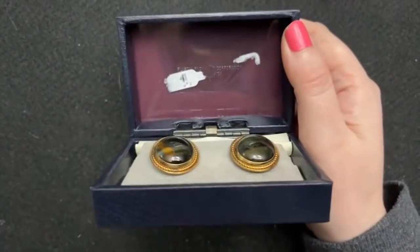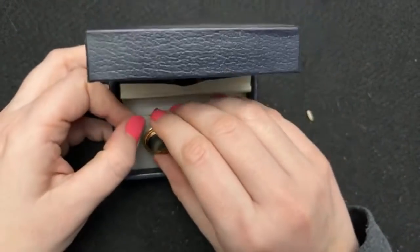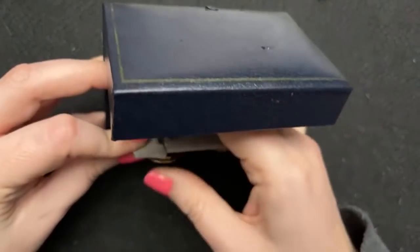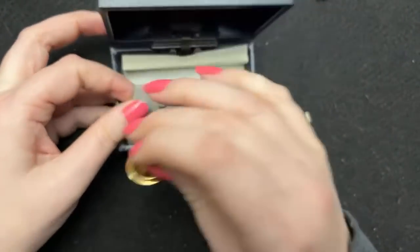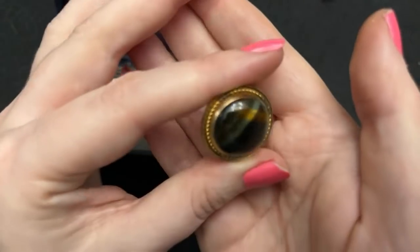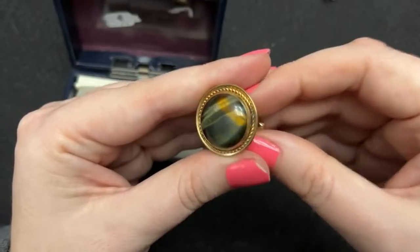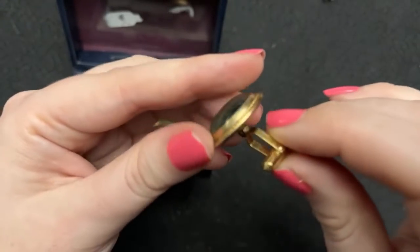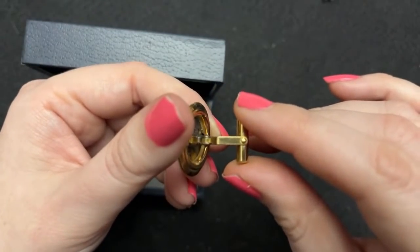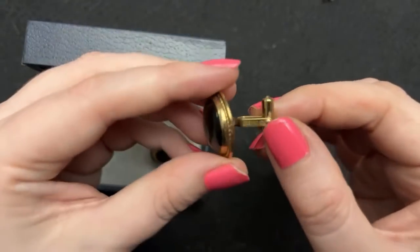This one was from Savers. I got this one from my husband — I thought these were fabulous, they were still in the box, and they were under ten dollars. Look at this stone — I think it's a special color of tiger's eye.